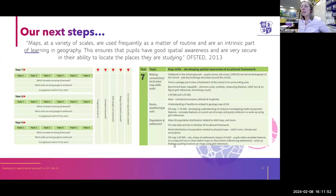Our next steps are really looking at progression and making sure that as we go through years 7, 8, 9, 10, and 11, students are being stretched and challenged and that the types of techniques they're using on Digimaps are more advanced. That's where we would like to go next.